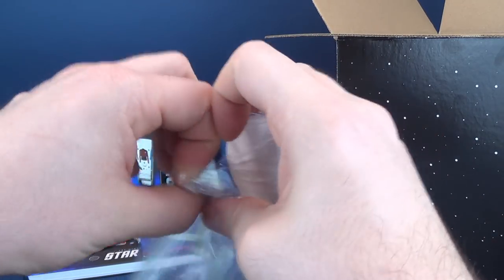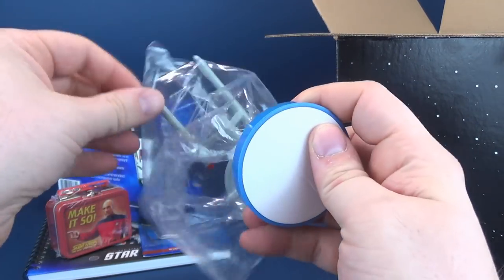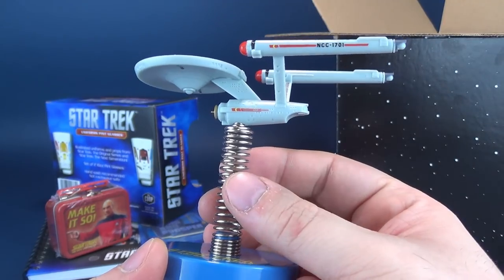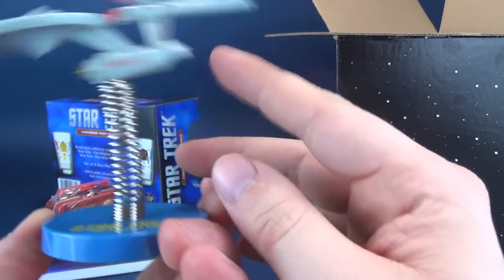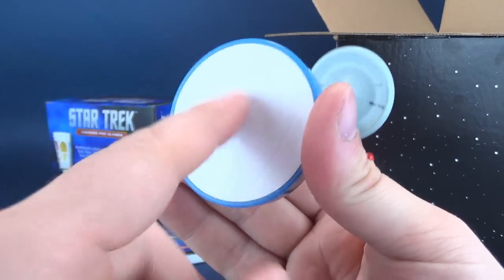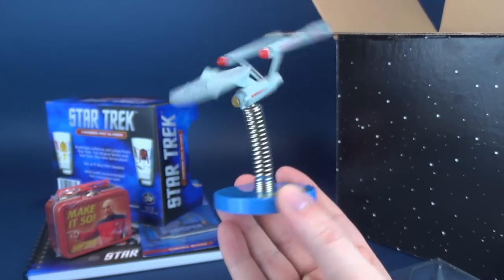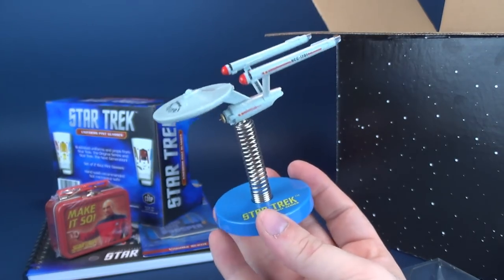Right now, a small crew are inside this ship being jostled around — several red uniforms, I'm sure, flying off in the background. Yeah, it's a little Starship Enterprise, NCC-1701. Actually a really nice recreation of the Starship Enterprise, even for the fact that it's attached to a spring. It looks like there is an adhesive patch — you just peel that off, stick that to a dashboard, and you've got a little Enterprise flying around with you.